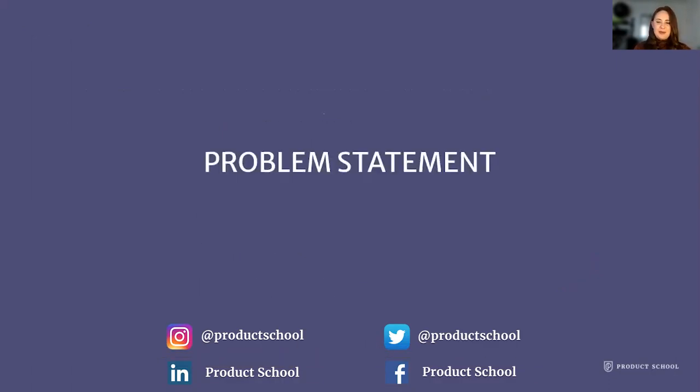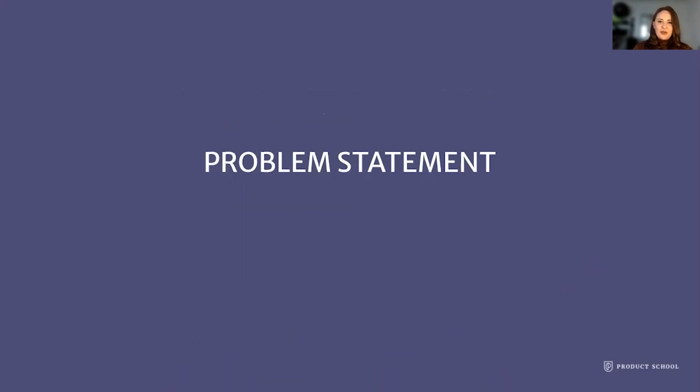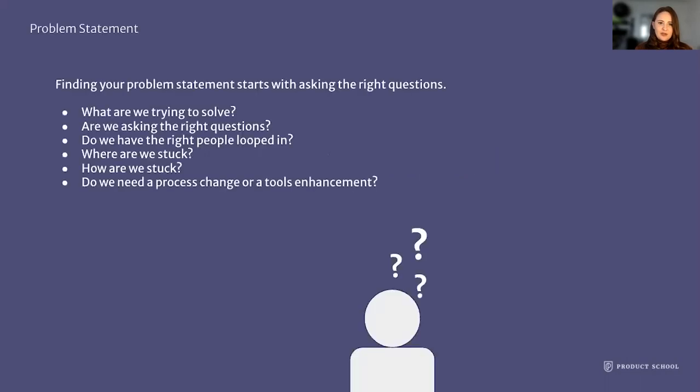To start our problem statement — what are we trying to solve with our internal workflows? How do we take something that's highly manual and make it more efficient? Are there other manual solutions, which is not what anyone wants to hear, but is sometimes the answer? Or can we use technology to enhance, supplement, or support some of the work that our teams are doing? You need to ask the right questions. Running through this exercise with yourself and with your stakeholders often helps guide you in the right direction, because it's easy to get off track when you have preconceived notions or assumptions of how things can or should work.